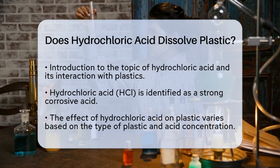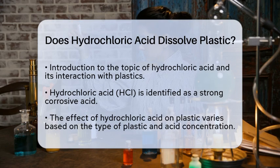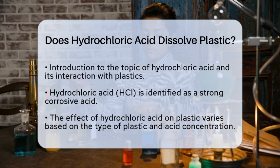Hydrochloric acid, also known as HCl, is a strong corrosive acid. It can dissolve or degrade certain materials, including some plastics. However, not all plastics are equally affected.